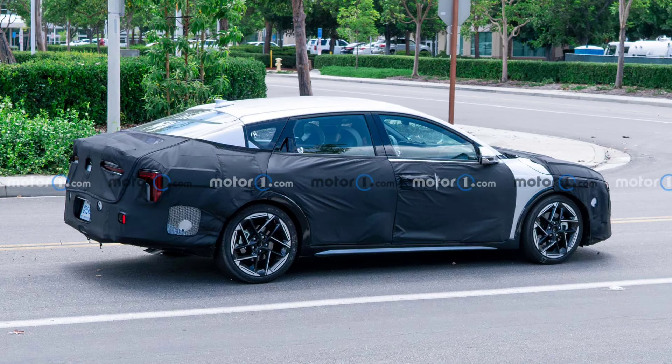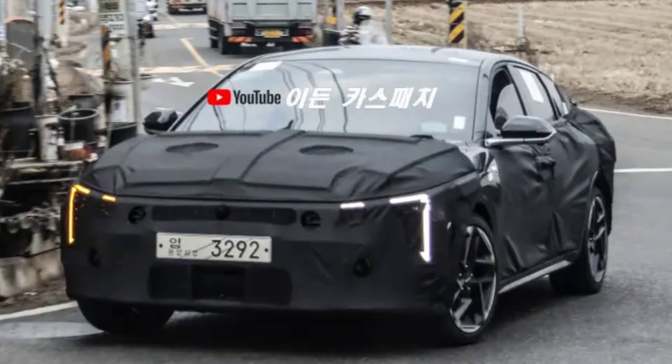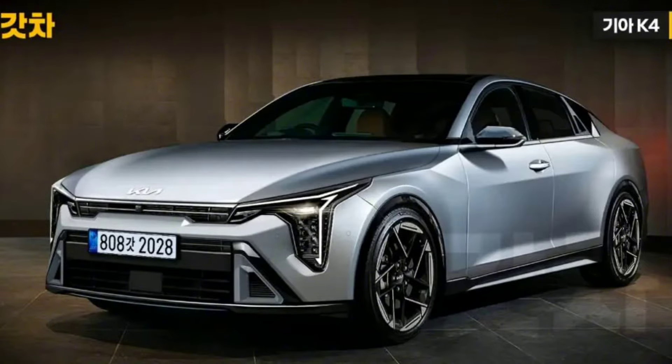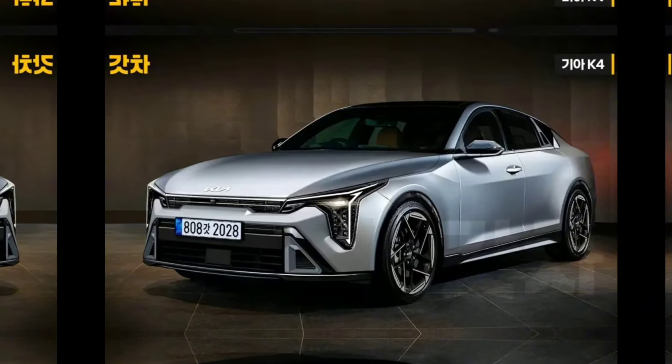Kia is set to revolutionize the automotive market with the unveiling of its all-new Kia K4 sedan. Thanks to the latest spy images, exclusive speculative rendering has been depicted by the Gotcha Cars magazine, which gives us an idea of how the new sedan will look like. The new K4 inherits Kia's family look, merging tradition with innovation.